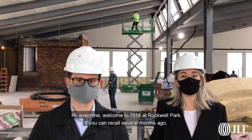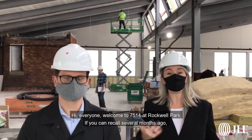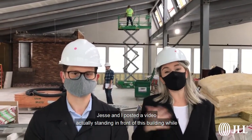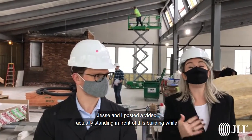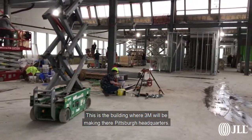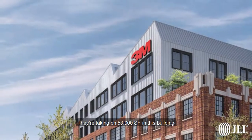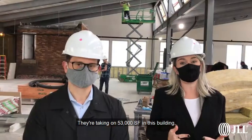Hi everyone, welcome to 7514 Rockwell Park. If you can recall, several months ago Jesse and I posted a video standing in front of this building while construction was just starting, and we decided to bring you inside. This is the building where 3M will be making their preferred headquarters — they're thinking about 53,000 square feet in this building.